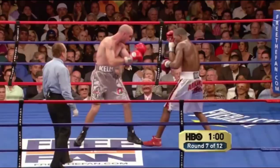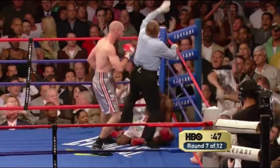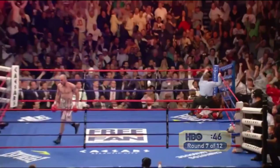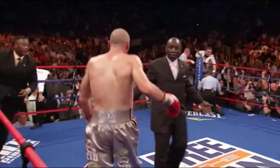Uppercut and Taylor in big trouble — down goes Taylor! Uppercut and Taylor in big trouble. We have a new middleweight champion. There's a brand new middleweight champion — he's from Youngstown, Ohio. What a knockout assault! Pavlik wins it!